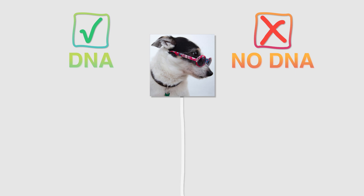How about this dog? Do you think it has DNA? Correct! A dog is a living thing, so it does contain DNA.